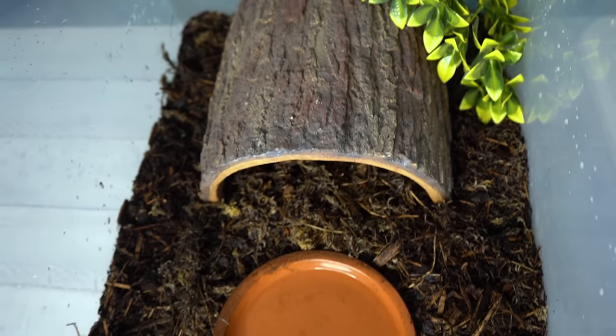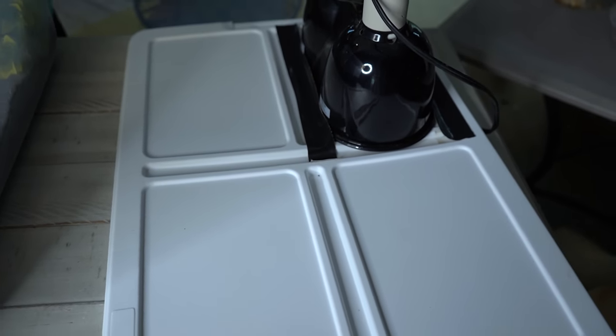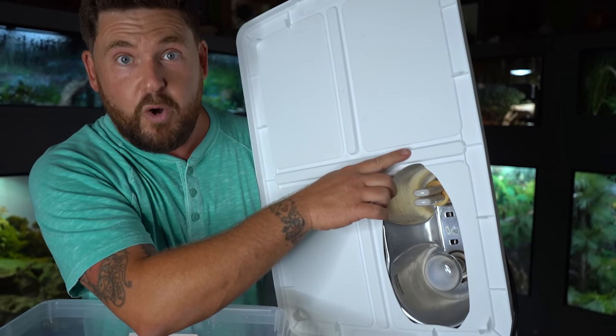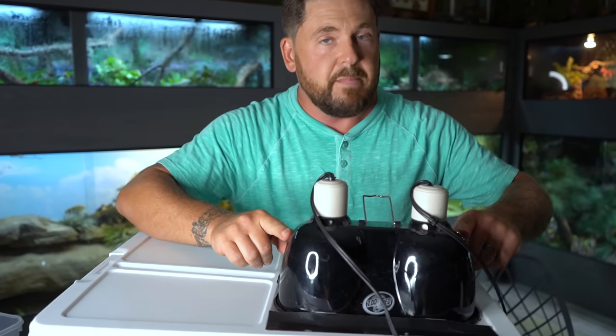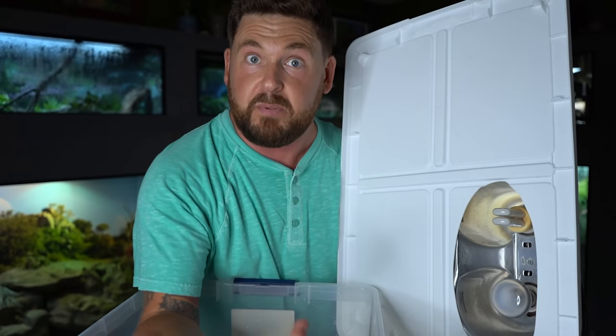The size I have here is a 66-quart tote — again, very easy to find. It has some height to it, which is what you want, because you're going to use the lid at all times. What you're going to do is take a utility knife, cut out a big oval so that you can fit a dome lamp. You want a combo dome lamp because you want UVB on one side and basking on the other side. As far as the importance and requirements of UVB when it comes to redfoot tortoises, that's really up in the air — a new study suggests that maybe these tortoises don't need it, but err on the side of caution.